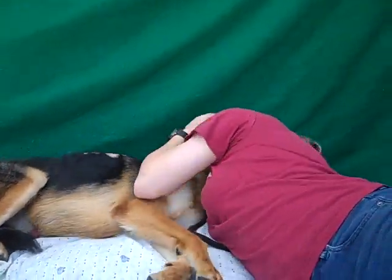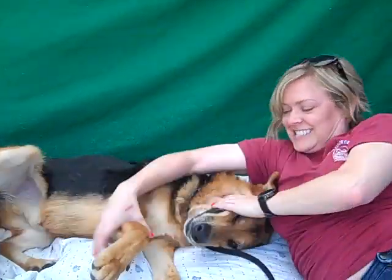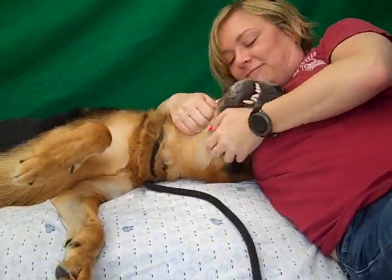We all love him here at the shelter, and we know you will too. So come on down to the Baldwin Park shelter, meet the awesome Cairo, and you can roll around and love on him just like this. Bye, buddy. Say bye-bye. We love you.